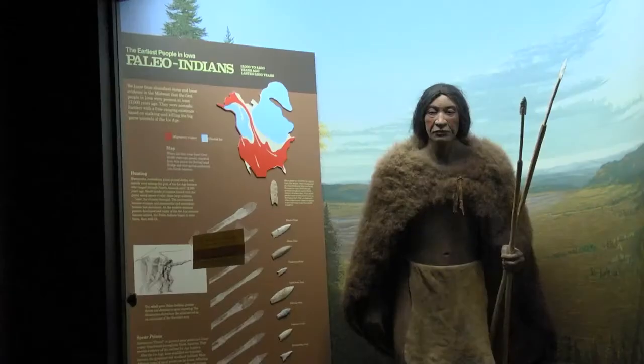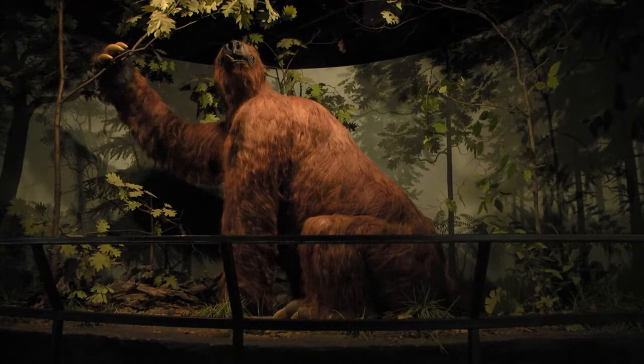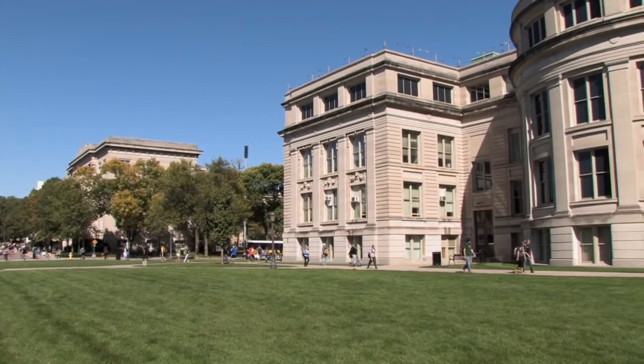What do dinosaur bones, Native Americans, and a giant sloth all have in common? Well, believe it or not, you can find all three at the Museum of Natural History in McBride Hall.